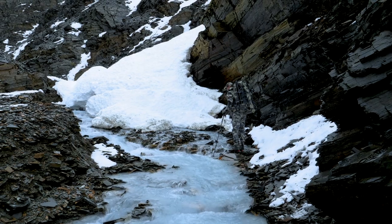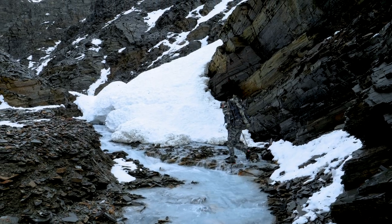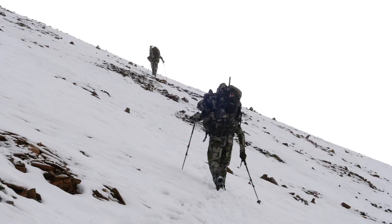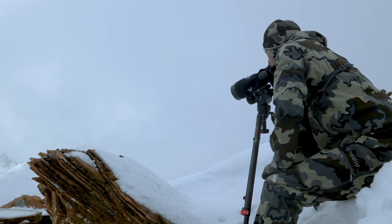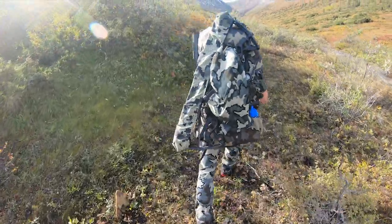So on this hunt, certainly at the start of it, we were dealing with almost late season, October type conditions with the amount of snow that we had in the mountains. So that made it definitely more difficult. Now the sun has been out and it's been warm for the last number of days, so everything's melting off. But still on the north side, it's holding snow on some of the higher peaks.